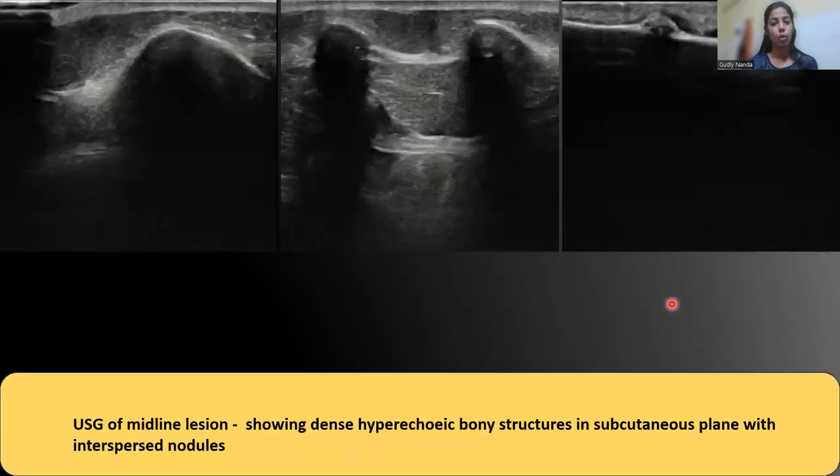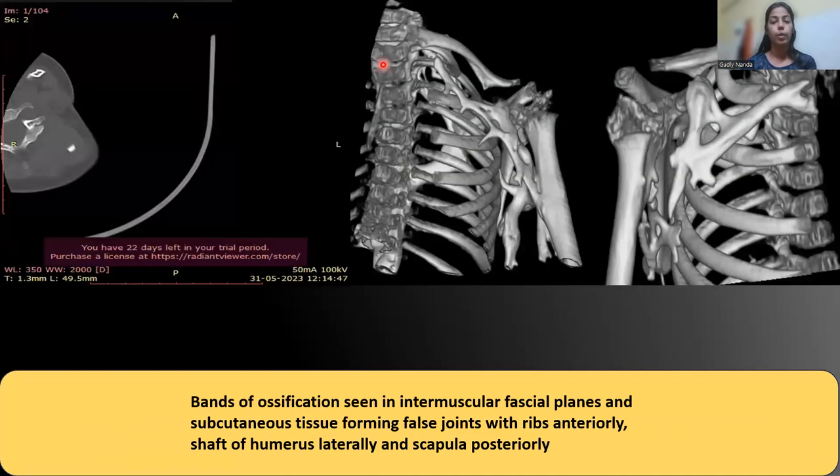On ultrasound, the bony thickenings were present in the subcutaneous tissue, interspersed with a few nodules that did not show any apparent inflammatory changes. We then proceeded for a CT scan, which revealed dense bone formation occurring in the extraskeletal sites, forming apparent fusion points — false joints — with the ribs medially, the humerus laterally, and the scapula posteriorly.